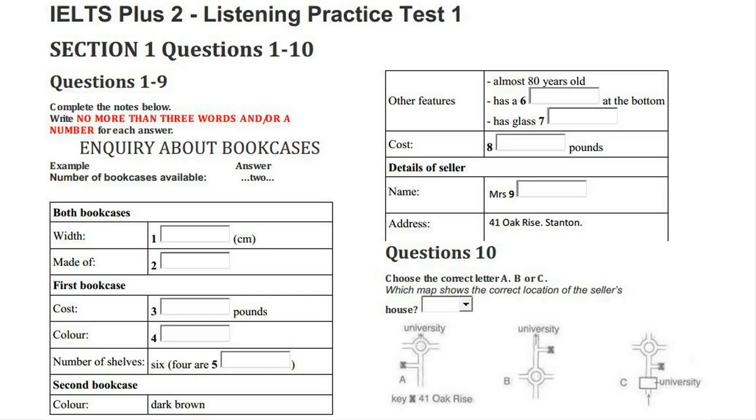IELTS Practice Tests Plus 2 by Morgan Terry and Judith Wilson. Published by Longman. CD 1. Test 1.